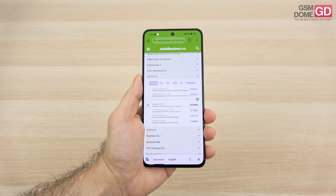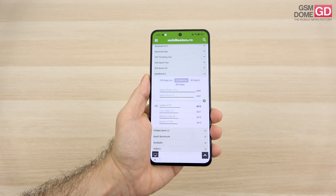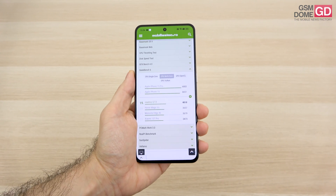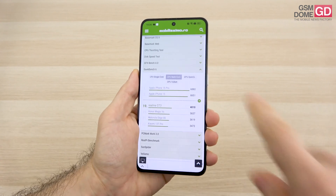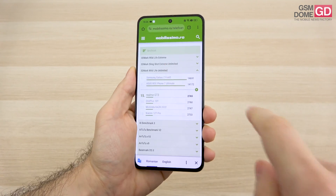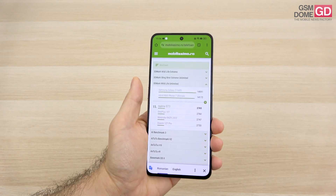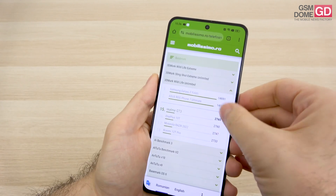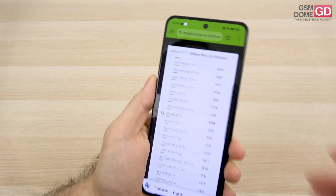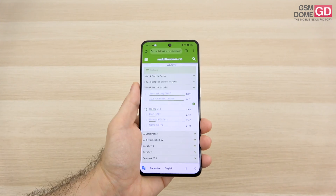In Geekbench 6 multi-core, we're just above the Motorola H40 and Xiaomi 13T Pro, and below the Nothing Phone 2 and Xiaomi 13 Pro. In 3DMark Wildlife Unlimited, we surpassed the OnePlus 10T and Xiaomi 12T Pro, but scored below the Huawei P60 Pro, iPhone 14 Pro, and Motorola H40 Pro. Overall, a similar result to late-2022 flagships.